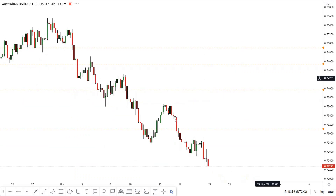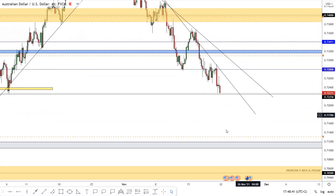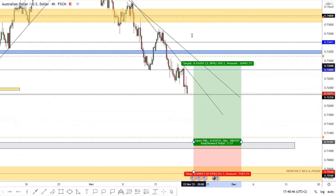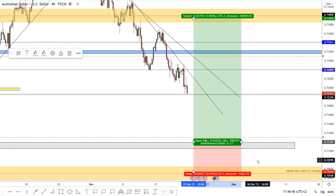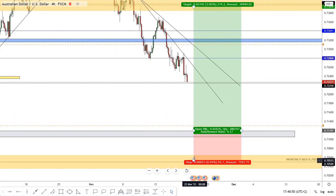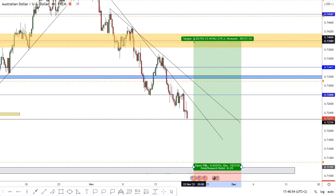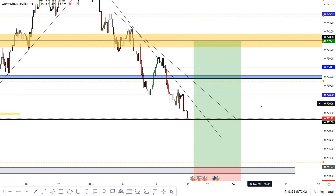AUD/USD — this is the best area to buy this pair. You can put your order right here at 0.7120, and your target will be 0.7413 — a solid risk reward ratio. This is my opinion on all pairs for this week.